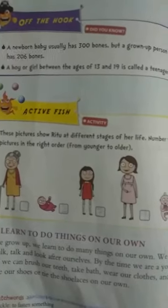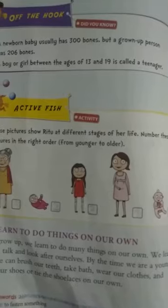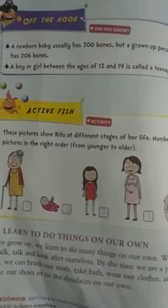A boy or girl between the ages of 13 and 19 is called a teenager.